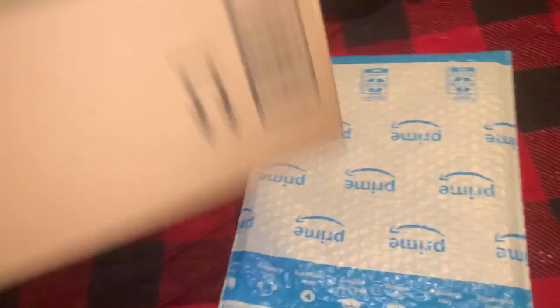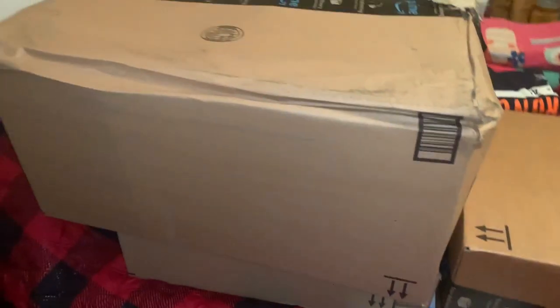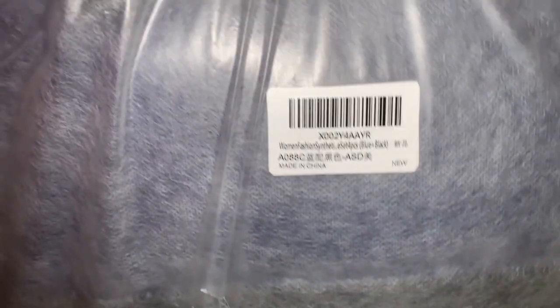I also picked up the dog grooming scissors kit. It comes with three pairs of scissors, a comb, and then a brown piece — I really wasn't sure what that one was for.